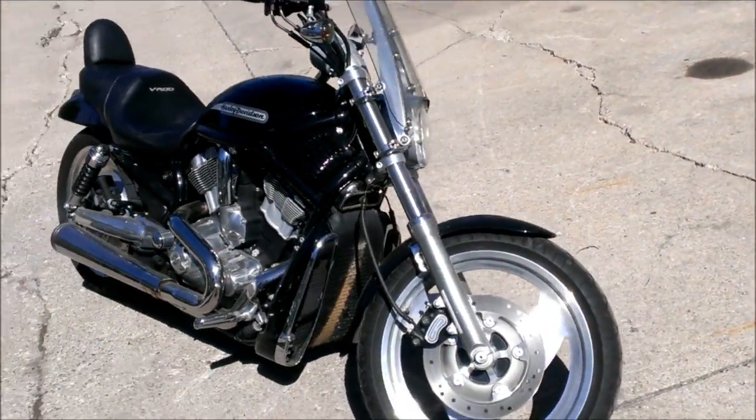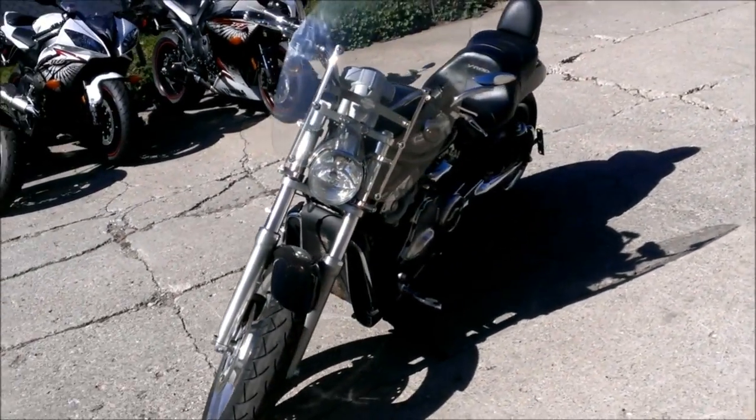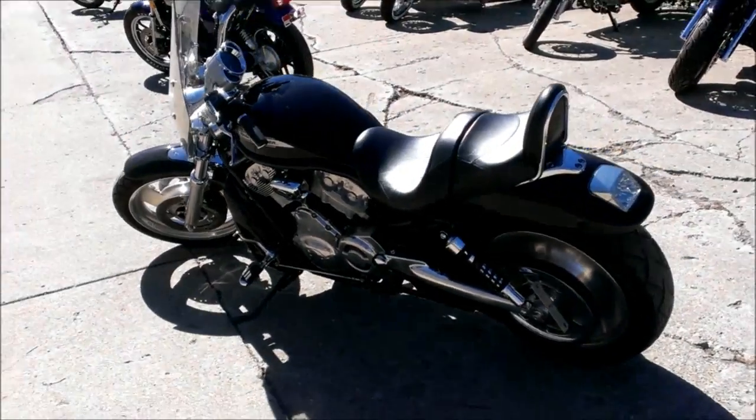This bike includes a windshield, backrest, and windshield bag. Needs nothing, just gas and go. We have this bike priced to sell at only $89.99 for the 2004 Harley-Davidson V-Rod.